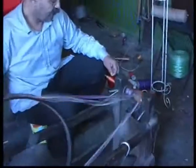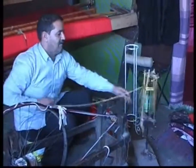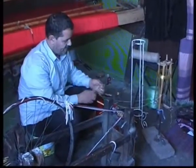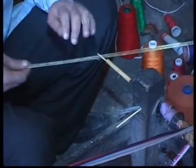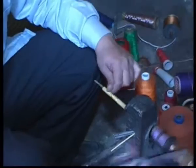He considers his loom as a blessing, something that allows him to earn a living. Here, he's using a simple bicycle wheel to thread the sabra onto the bobbins that he inserts into his shuttle. Sabra means cactus in Arabic, and sabra comes from the aloe cactus plant.